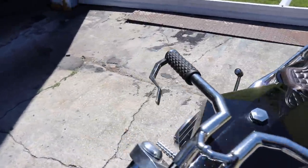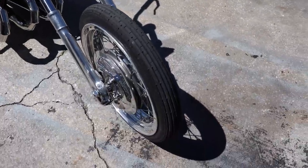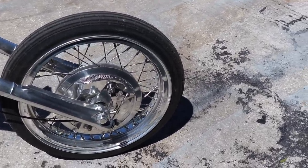Well, it might be a hard tail chopper, but it still hauls ass, so it needs to be able to stop too. Those brakes do work pretty good — as far as drums go, they're the best. This would have been high-speed drum technology back in the day.